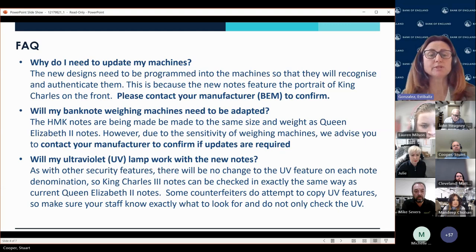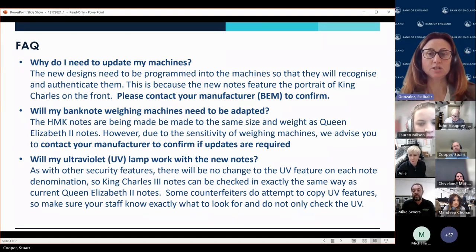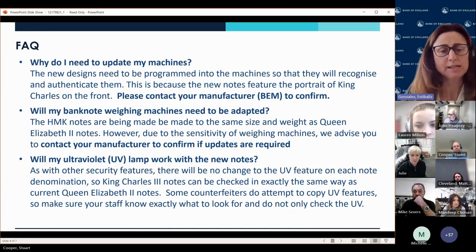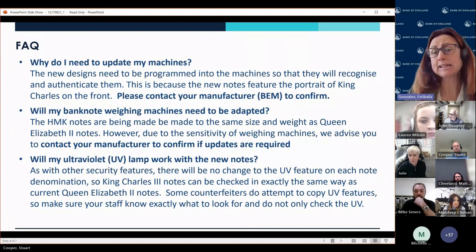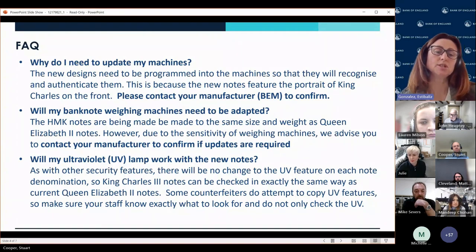Why do we need to make these changes? Certain machines will need to recognise and authenticate the notes — the portrait is changing. Unlike coins, which go on different metrics such as weight and size and don't recognise one monarch or the other, banknotes require portrait recognition. Just to reiterate: it's the Royal Mint that handles coins — we are responsible for the issue of these four denominations of banknotes. In terms of weight, within tolerance the weight is the same for King or Queen Elizabeth notes. The ultraviolet lamp will generally also continue to work.